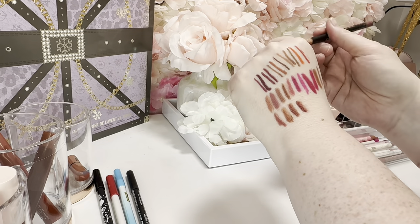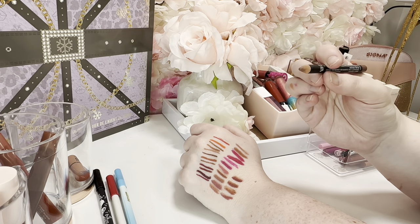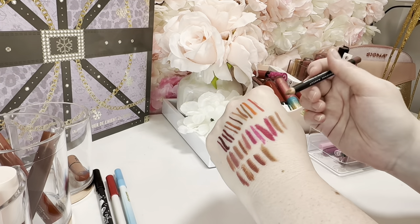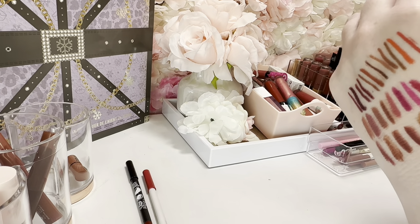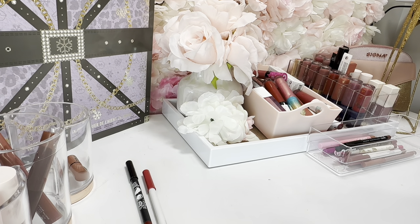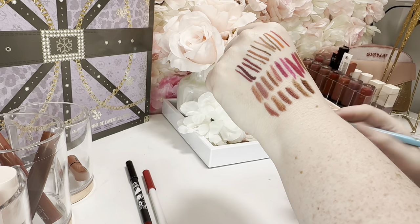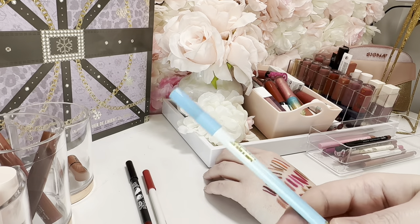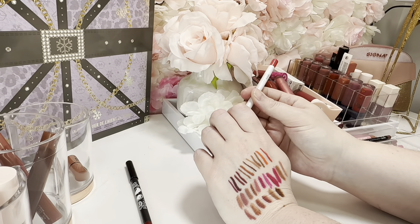This is an LA Girl Perfect Precise Lip Liner in 'Blushing' — this looks like a shade I would go for. I really like it, I don't even think I've used this one yet, definitely want to try that out. This is a NYX Suede Matte Lip Liner in 'Sandstorm' — I like this shade, it's light and neutral enough. I don't love the formula that much but I'm going to see if I can make myself use it. Then I have this Barbie pencil from Glamlite — I love Barbie but this is too brown, so I'm going to pass that along.